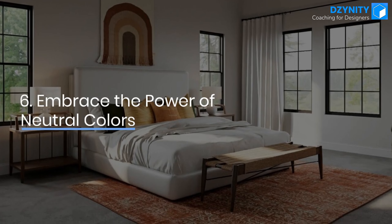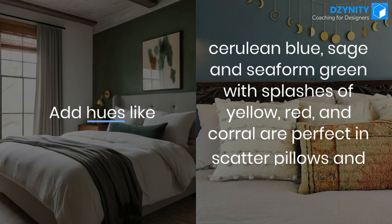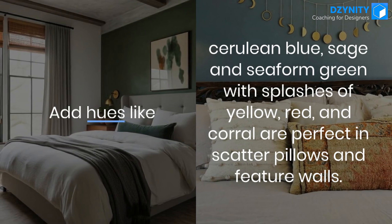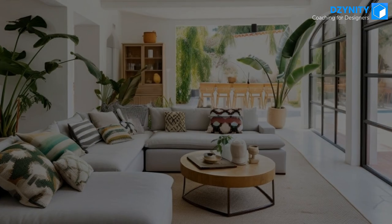Tip 6: Embrace the power of neutral colors. Add hues like cerulean blue, sage, and sea-foam green with splashes of yellow, red, and coral — perfect in scatter pillows and feature walls.